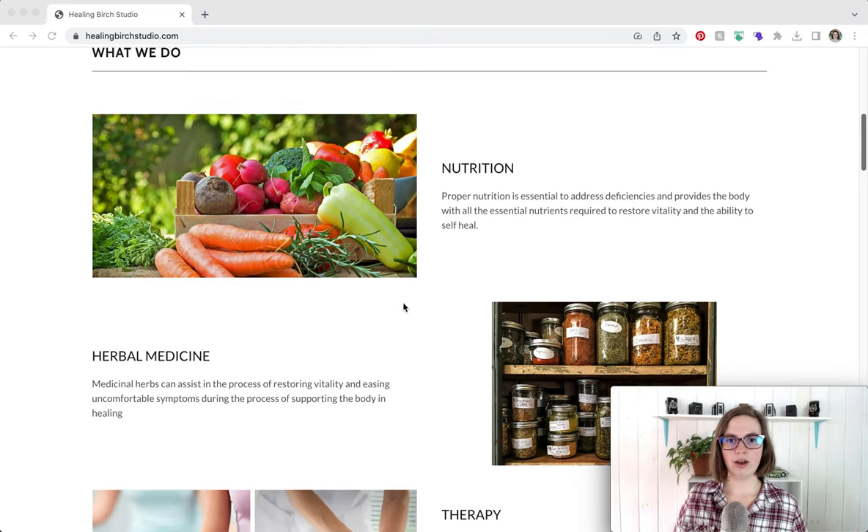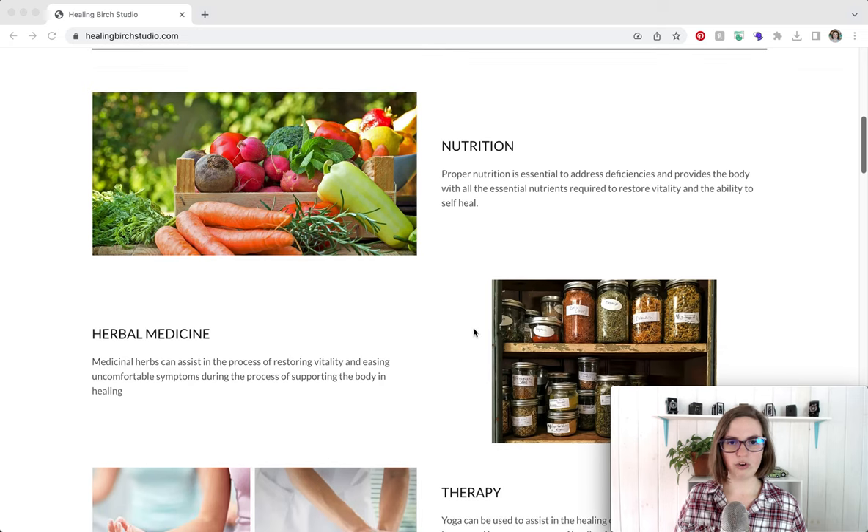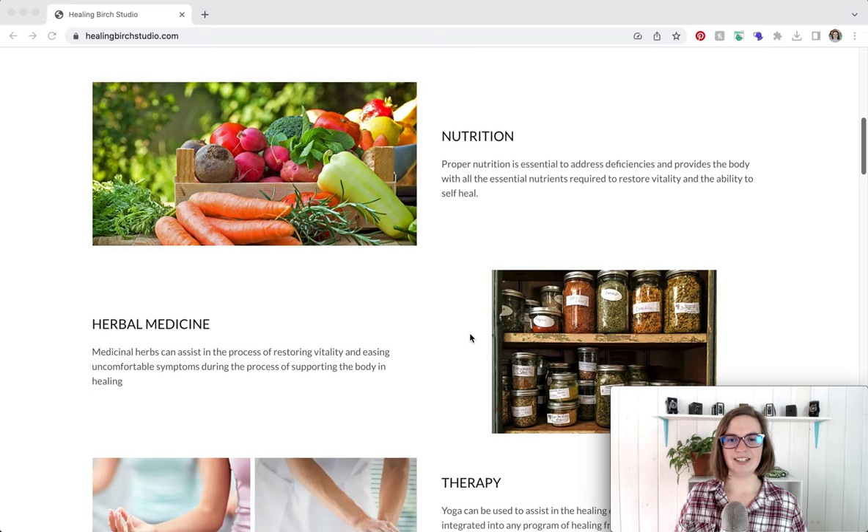I would recommend reordering and recategorizing these services. My sense is that when Tish offers nutrition and herbal medicine, they're coinciding services she offers together. So when somebody books a consultation specifically for the nutrition and healing aspect, they'd be hearing about both. I would have nutrition and herbal medicine together with a simple description, and then link to a separate page that dives deeper into nutrition and herbal medicine. On that specific page, explain how you use both to heal your clients.